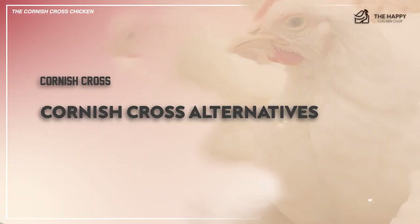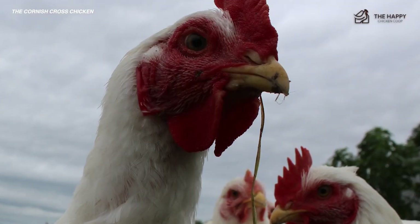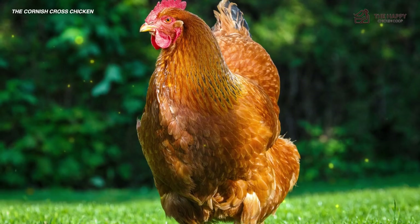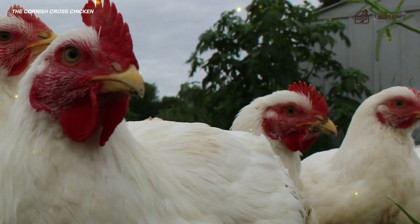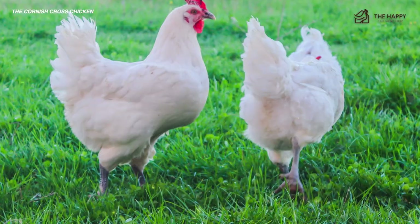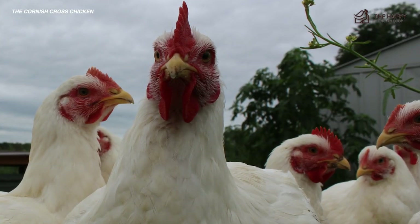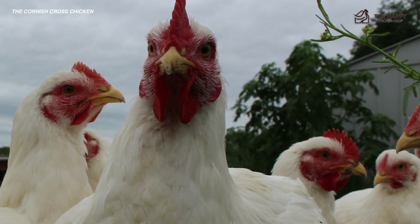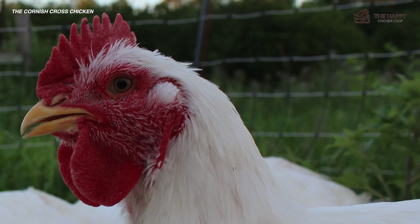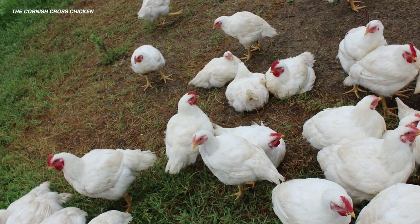Heritage breeds that can make decent meat birds outside of the Cornish Cross are the Brahma, the Cochin, the Delaware, the Jersey Giant, New Hampshire Chicken, and Barred Rock. There are also some rare heritage meat birds like the Barbizi, the Bressi, and the Crevacore if you want something more interesting. Many large hatcheries and feed stores offer varieties of meat chickens, and some of these are crosses better suited for pastured poultry operations. Freedom Rangers are a bit slower growing than Cornish Crosses but do better free ranging on pasture.